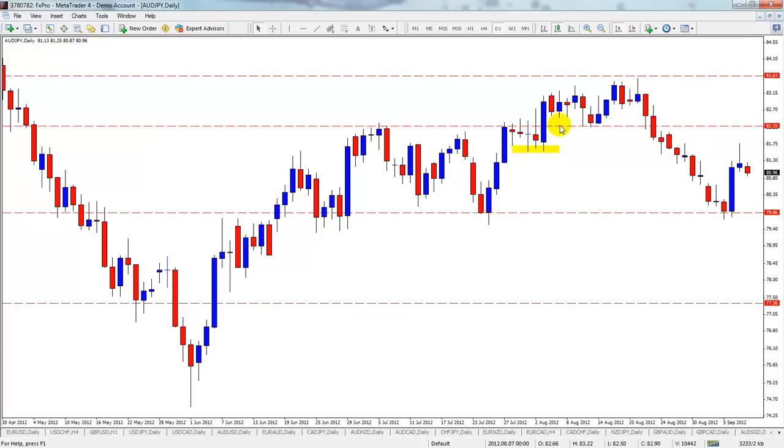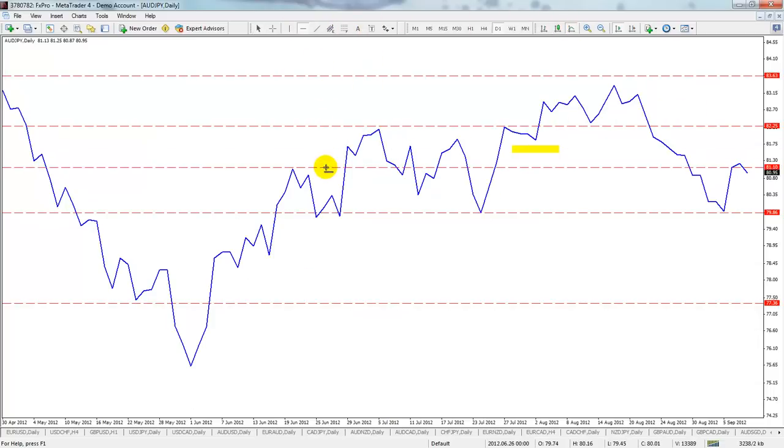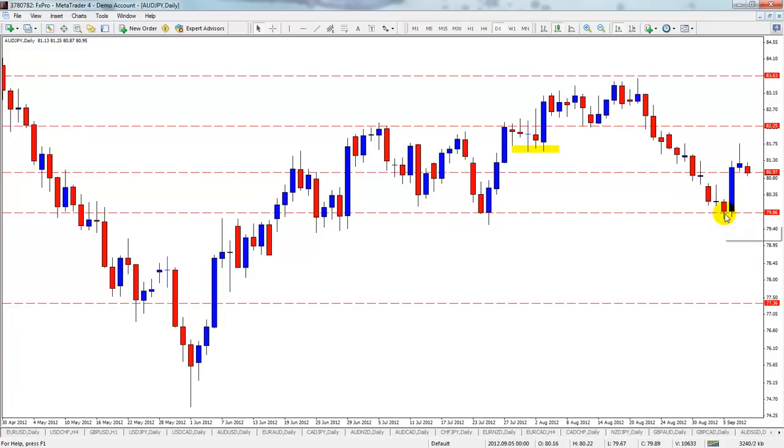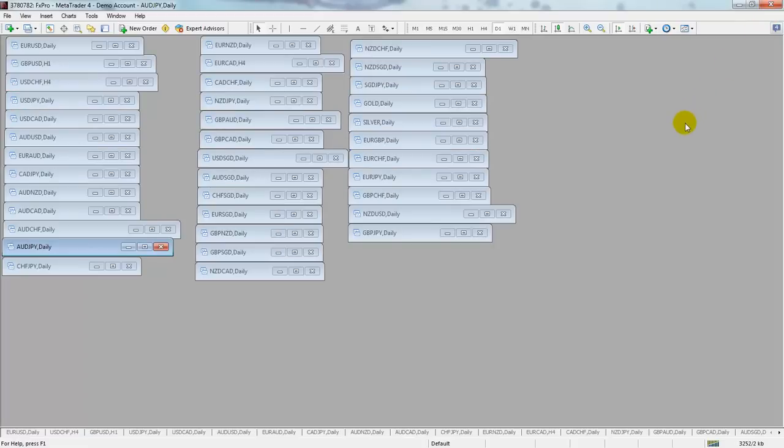The Aussie Yen daily does have a kangaroo tail, but I would have preferred to see it up at 82.25. I'm going to give this one a miss — for me it needs to get a little higher. It's kind of in between the most important levels. If it makes a move up to 82.25 and prints some bearish candles, I'll jump in. Wishing you very happy trading — we'll see you soon, folks. Take care, bye.